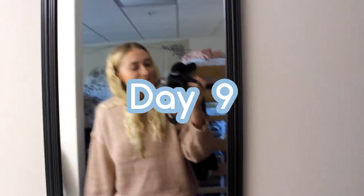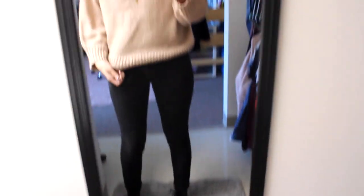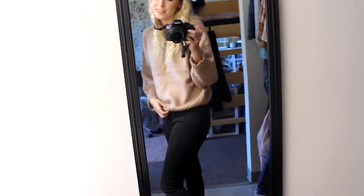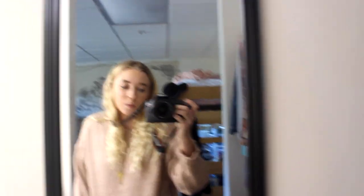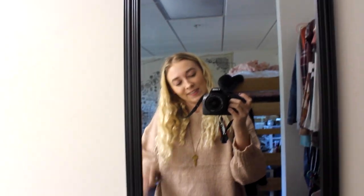Today is day nine. I have Doc Martens, my fake Levi's jeans, a Princess Polly sweater, a Giving Key necklace, and my wavy hair. Today is the beginning of fall break so I'm really excited and I wanted to dress cute for it.